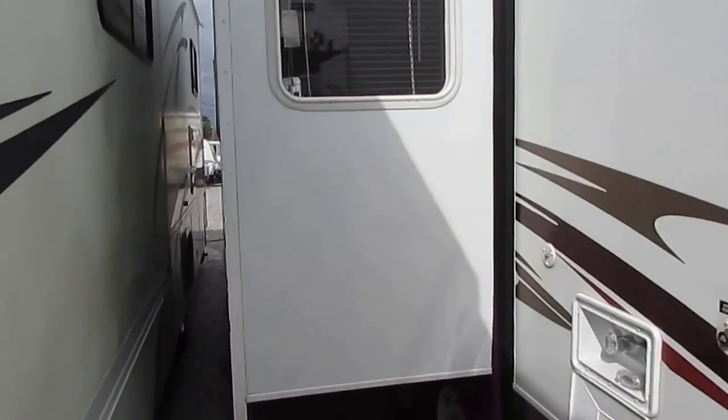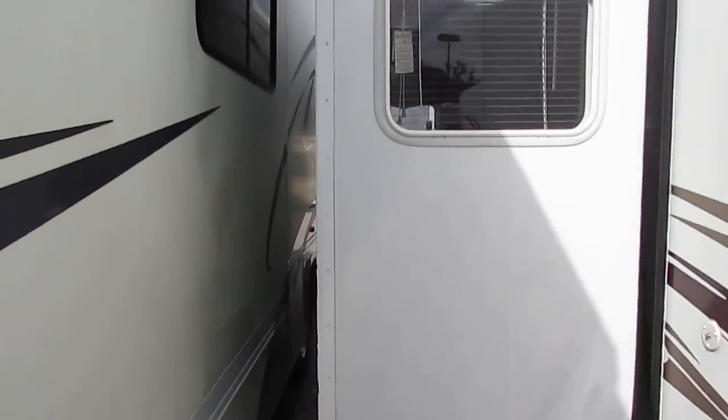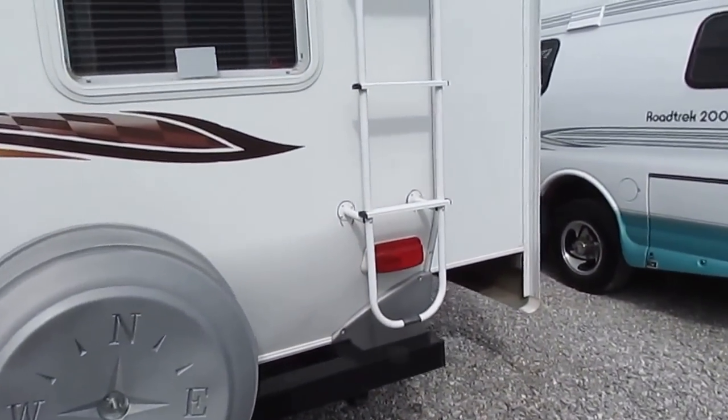We've kind of got them packed in tight right now, folks — we just got a ton of inventory in. But as you can see, there's no delamination, no stripes peeling or fading or any of that. The corners aren't beat up like you see in a lot of campers where people have backed into stuff. Of course, stabilizer jack, spare tire on the back.